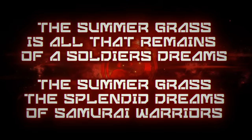The summer grass is all that remains of soldiers' dreams. The summer grass — the splendid dreams of samurai warriors.